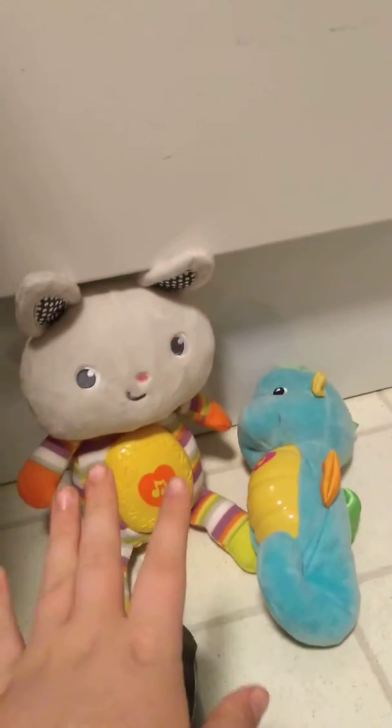Hi guys, Ethan Pratt here. Welcome back to my channel. If you're new here, I'm Ethan Pratt. If you're not new here, welcome back.